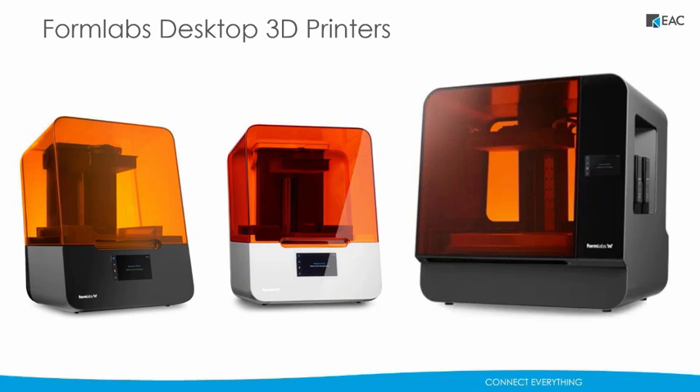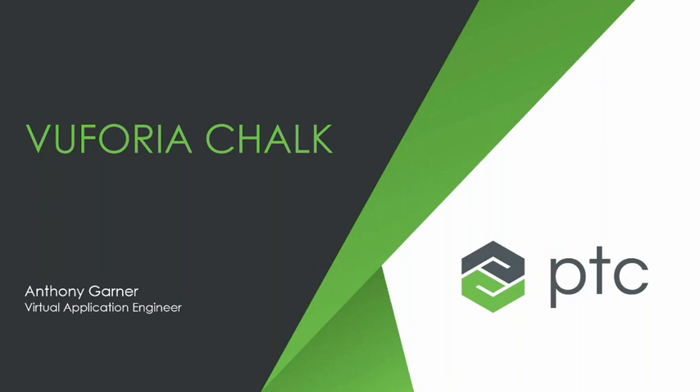Hello, everyone. My name is Anthony Garner. I am a Virtual Application Engineer here at the Virtual Center of Excellence for Greensburg, Pennsylvania. I'm joined by my colleague Paul Dye, and what we're going to be going over is PTC's Augmented Reality Assistance Platform, Vuforia Chalk. I'm going to go into a couple of slides before Paul and I do a brief role-playing demonstration of the capabilities of Vuforia Chalk. So let's get started.